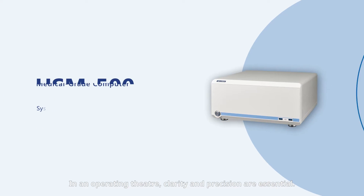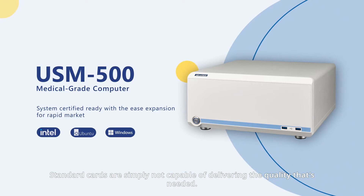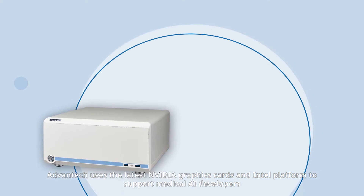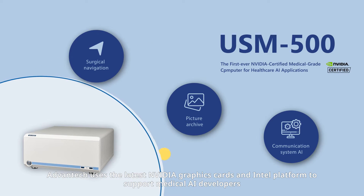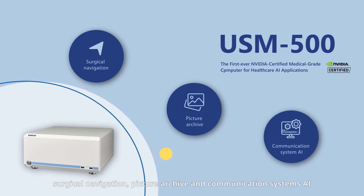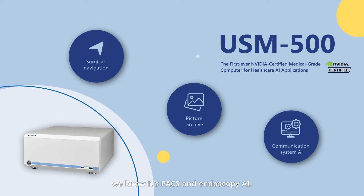In an operating theater, quality and precision are essential. Standard cards are simply not capable of delivering the quality that's needed. Advantech uses the latest NVIDIA graphic cards and Intel platform to support medical AI developers — surgical navigation, picture archive and communication system AI (PACS), and endoscopy AI.